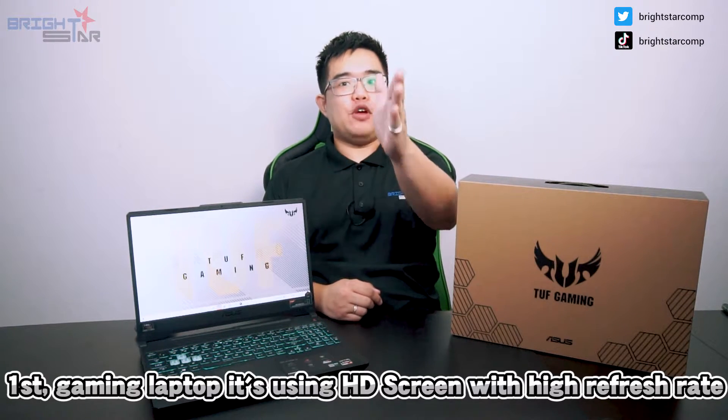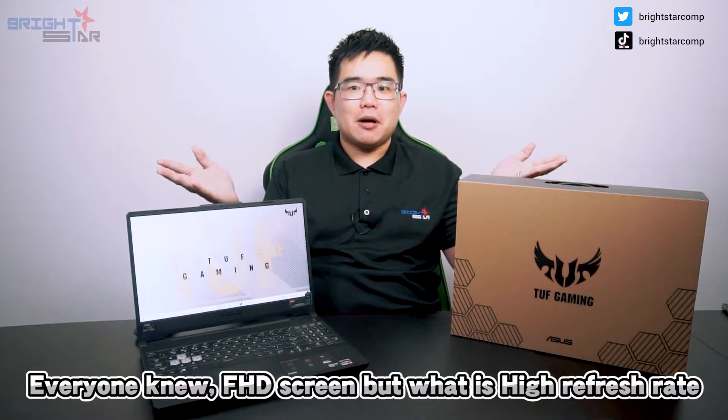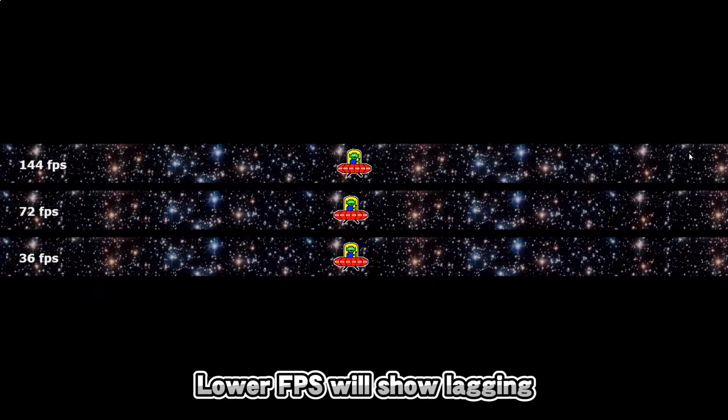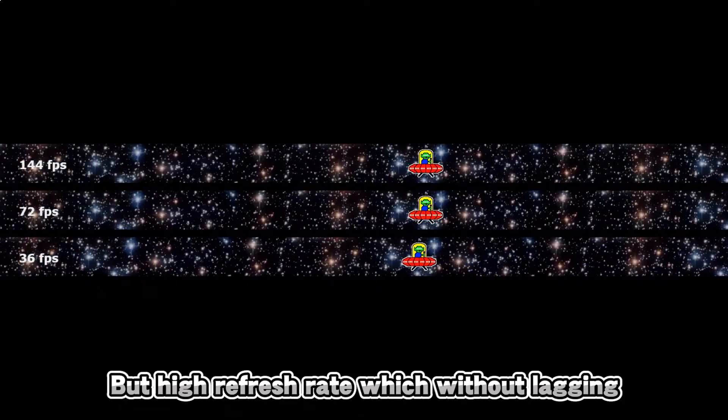First, gaming laptops use an HD screen with a high refresh rate. Everyone knows about HD screen — Full HD. But what is refresh rate? This is a comparison of different screen refresh rates. Low FPS will show lagging, but a high refresh rate will have no lagging.